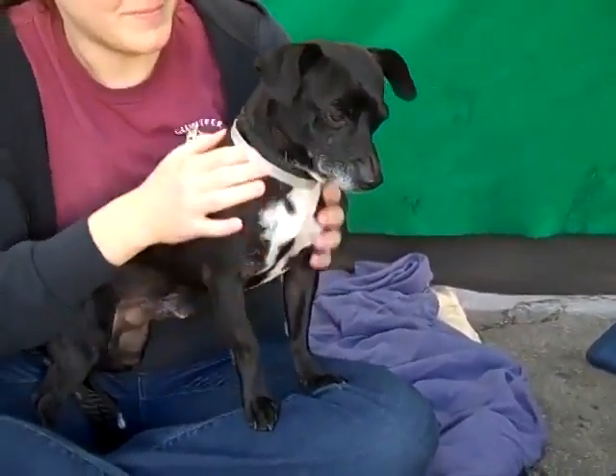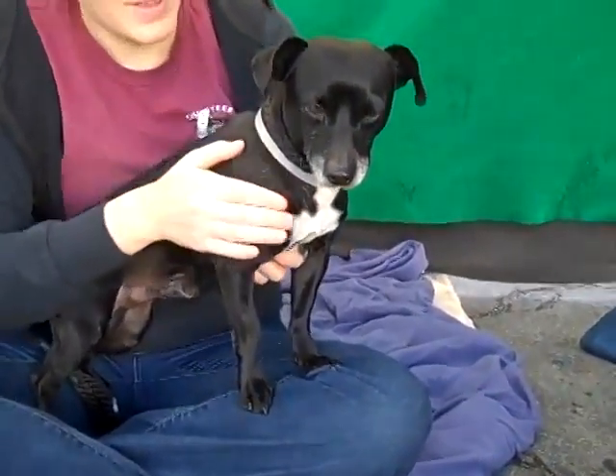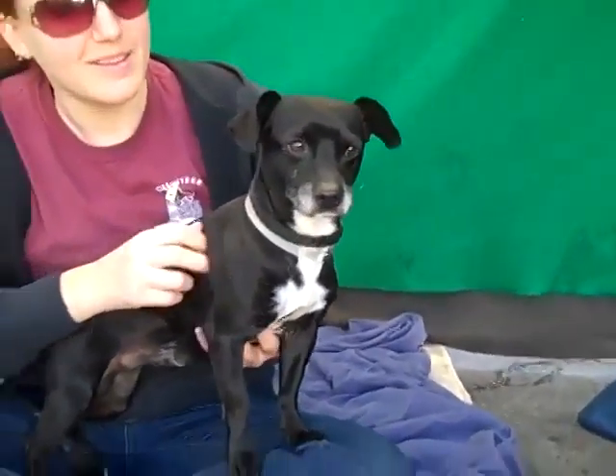This handsome little fella is Cholongo. Cholongo's ID number is 84782189. We think Cholongo is a Doxie mix. He's got his little stout body — you can see his little legs there in the front. He's a little stocky guy.